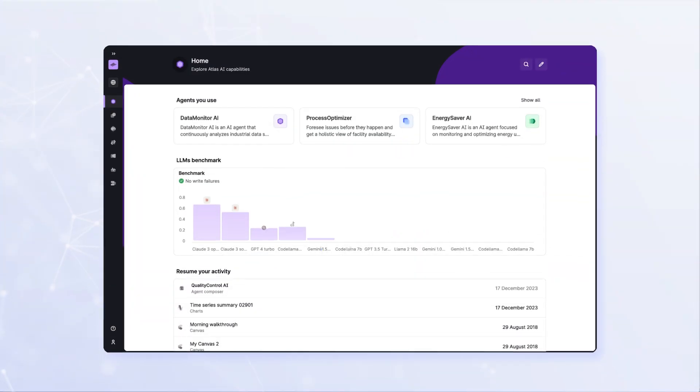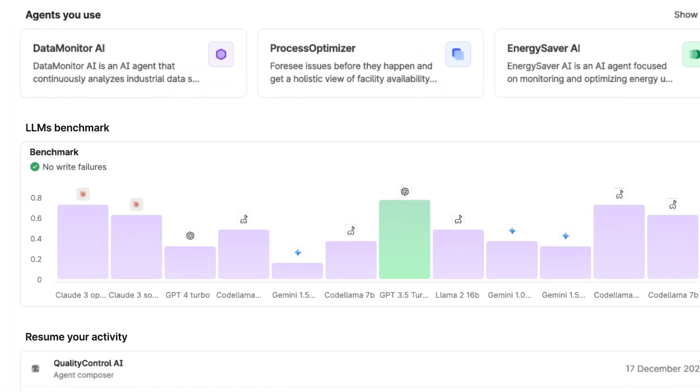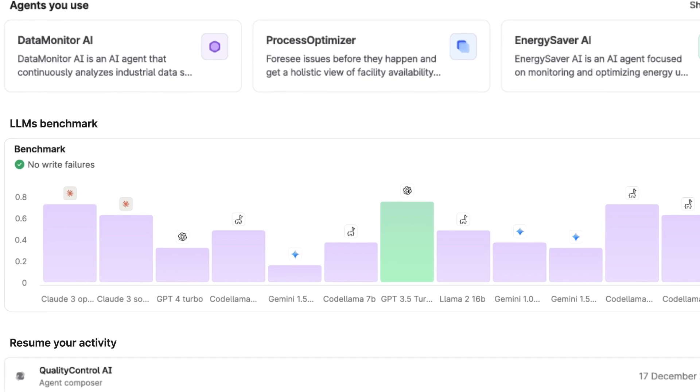Atlas AI walks you through every step of the process, from auto-LLM-driven model selection, to training and optimization, to monitoring and continuous improvement.